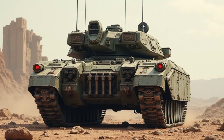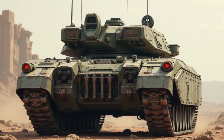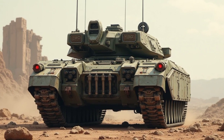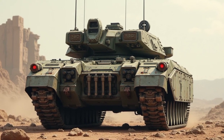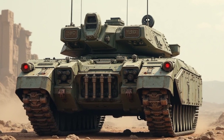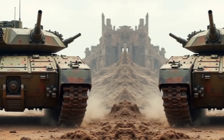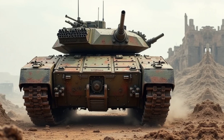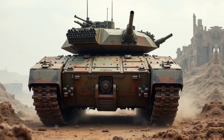Welcome back to Auto Report, where we bring you the latest and most exciting updates from the world of powerful machines. Today, we're not just talking about any regular vehicle — this is the 2026 M551 Sheridan, a modernized legend built for power, speed, and dominance on any battlefield. Let's dive deep into what makes this new generation Sheridan a force to be reckoned with.